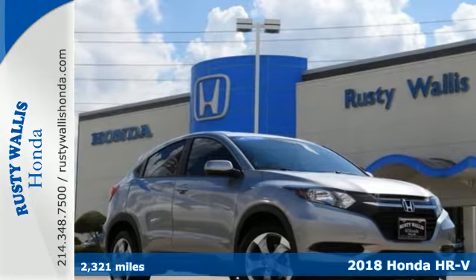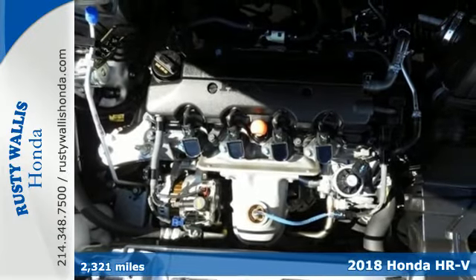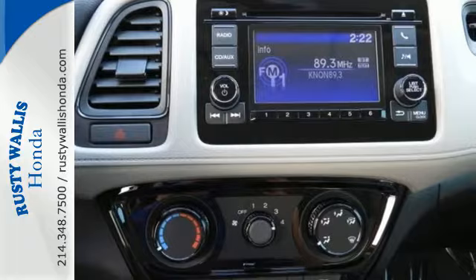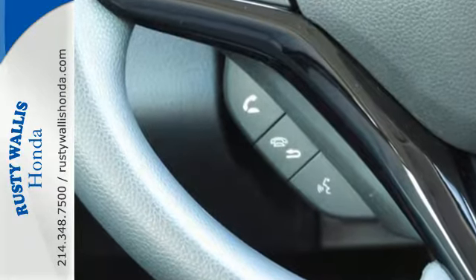It's a 2018 Honda HR-V! This HR-V draws on what Honda does well, with a versatile interior and thoughtful details. The multi-position second row magic seat can be arranged so that there's cargo space for more than just the essentials.